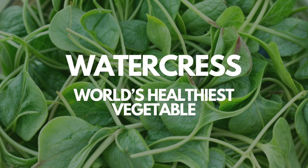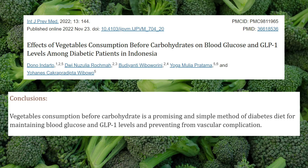I also want to mention vegetables — broccoli, carrots, Brussels sprouts, and watercress, said to be the healthiest vegetable in the world. Research from 2022 in Jakarta shows that simply eating your vegetables before your carbs can be a promising and simple dietary method for maintaining blood glucose and GLP-1 levels in people with diabetes.